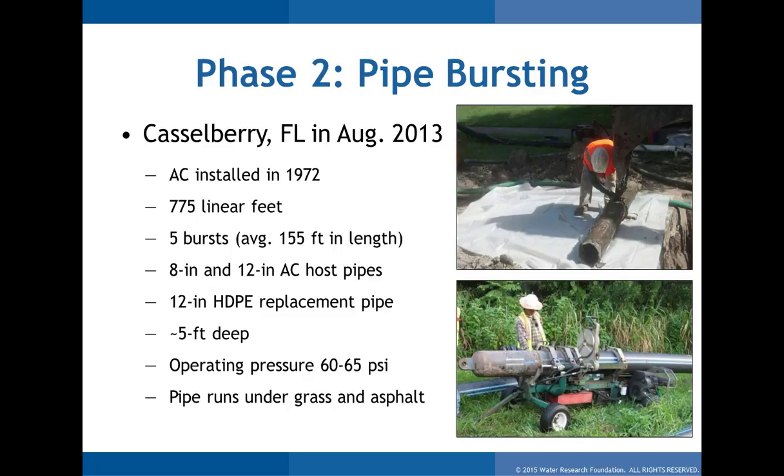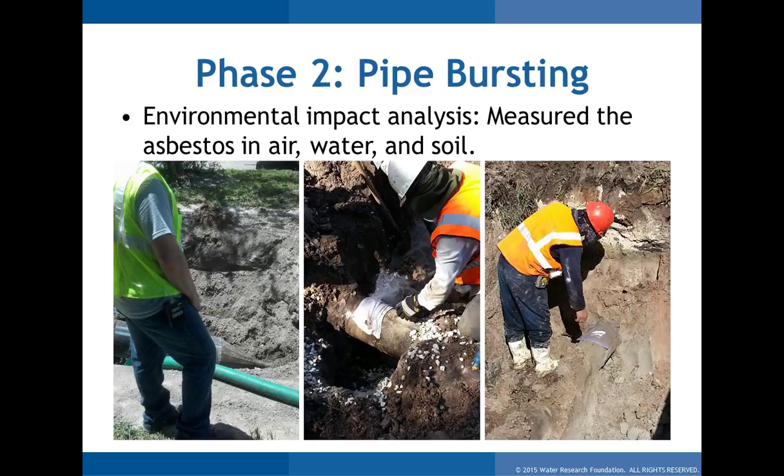The picture on the top right shows them gaining access to put in a pit for the pipe burst — doing what typical abatement is, pulling the pipe out. They did wet cutting, pulled the pipe out, wrapped it up, taped it, and shipped it to appropriate disposal sites. If you were replacing this entire 775 feet, that's what you would have to do section by section. In this case, they're just doing it every 155 feet or so to gain access. At the bottom, you can see the pipe string where they're fusing the bursting head onto the section to be pulled into the ground.